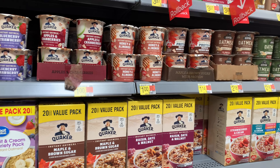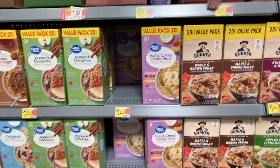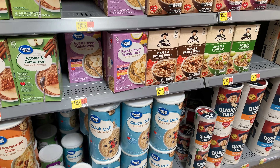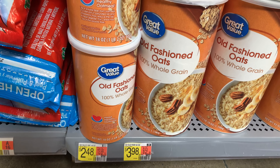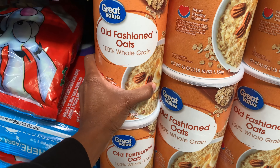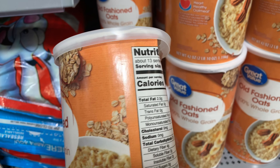Next I'm going to grab some oatmeal. With oatmeal you have a wide selection of different types and flavors, but I'm sticking to the kind that is completely plain with no flavors or additives. This package of old-fashioned oats — a one-pound container — is $2.48.